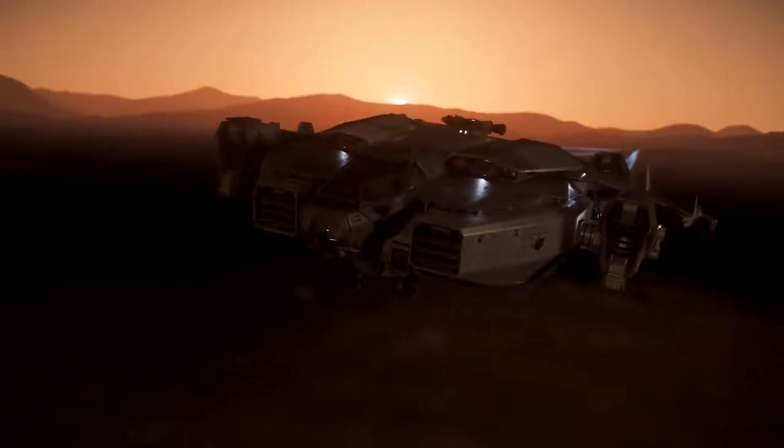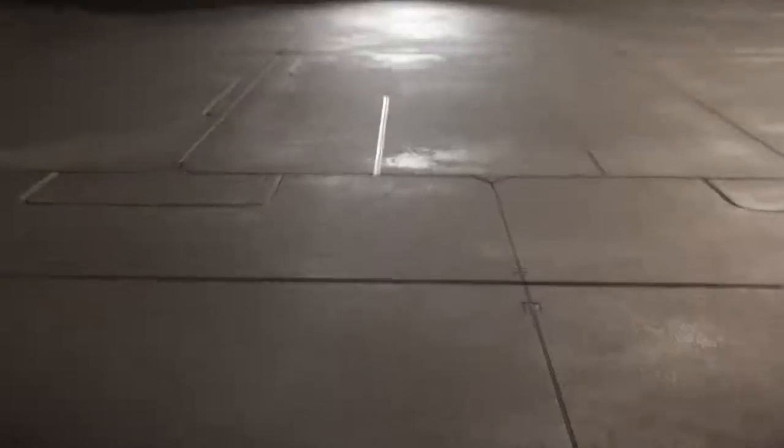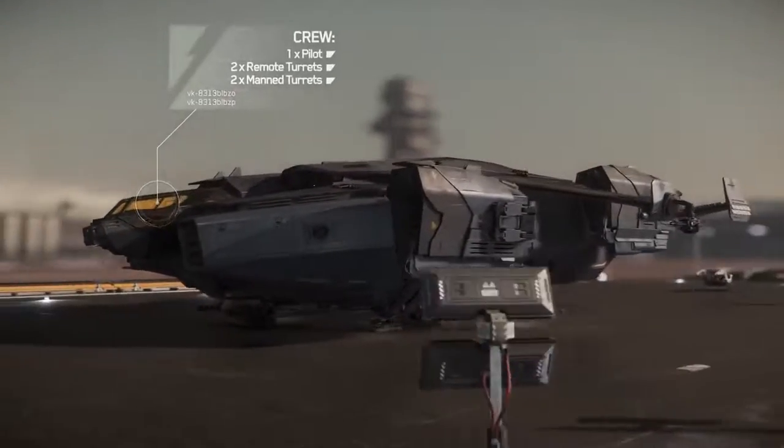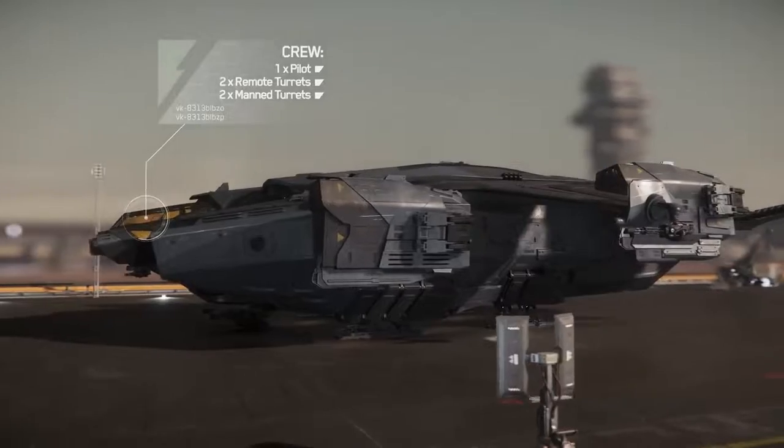Get ready for the next generation of warfare with Anvil's Valkyrie Dropship. This multi-role weapon platform is designed to get personnel in and out of the hottest combat zones.